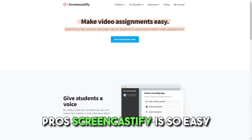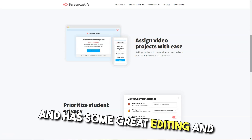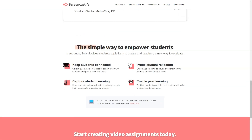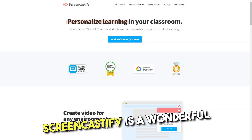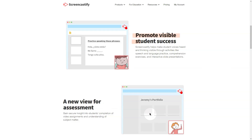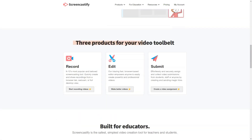Pros: Screencastify is so easy to install, easy to export, and has great editing and instant scribing features. Super easy to deploy for the Google education platform, very user-friendly, with great resources and educational materials. Screencastify is a wonderful choice for recording lessons and read-alouds for teachers. It is great to have your face on the screen share to keep the human touch in your presentations.